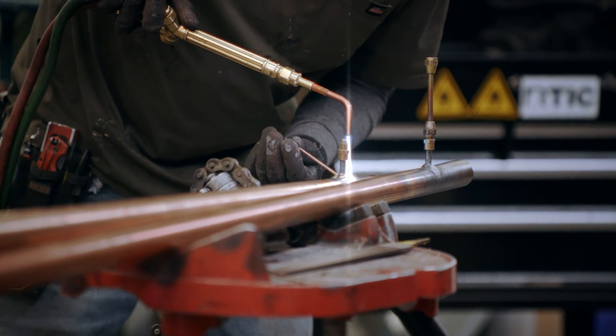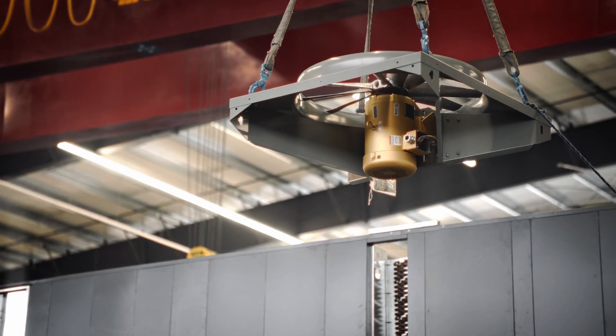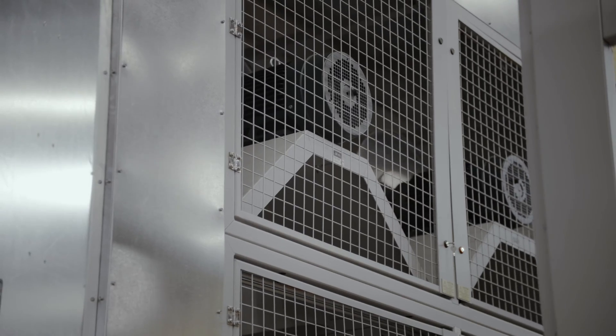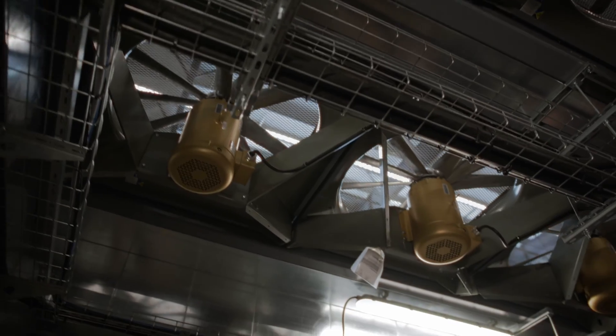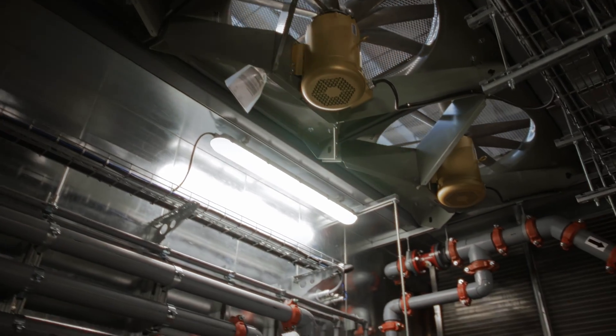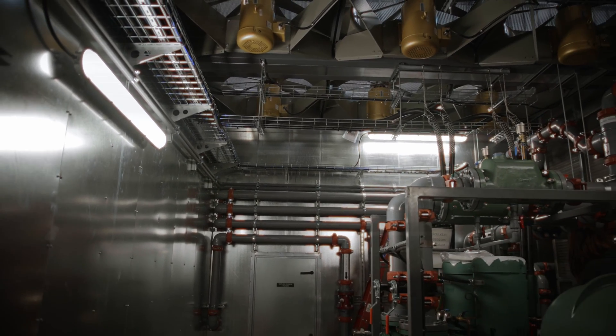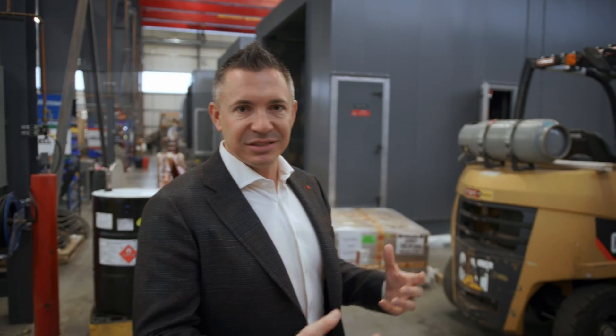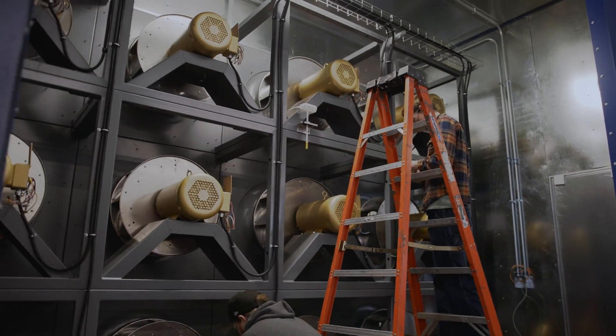As we walk down this product line, you'll see we have a large number of these large, complex units integrating refrigeration, hydronics, and pumping solutions, along with all of our power distribution and controls technology within this unit. The logistics and the need for efficient manufacturing is critical to delivering to our customers.